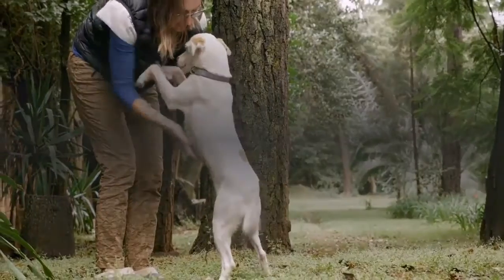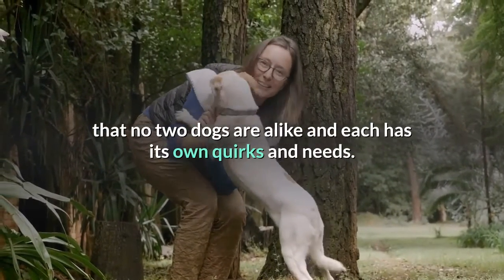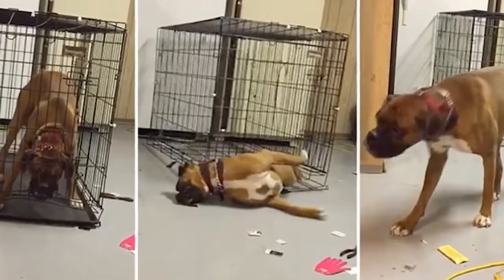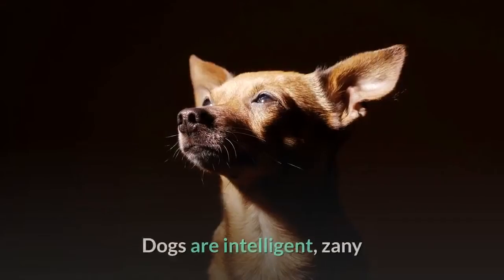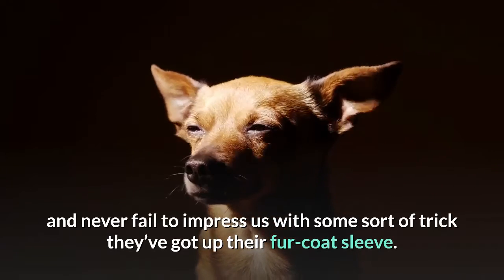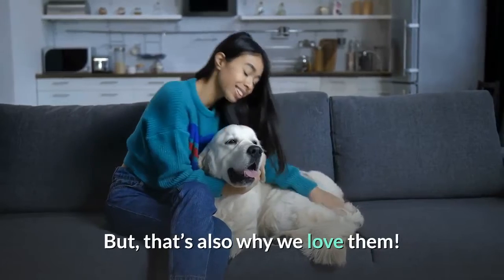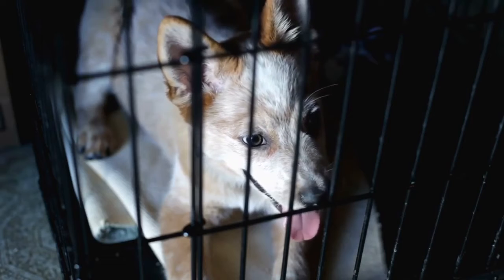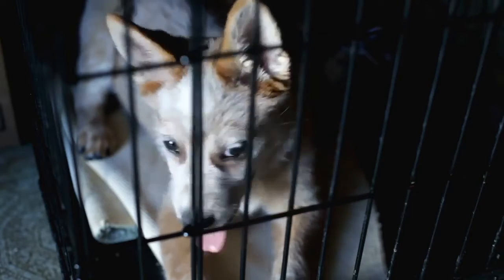As dog owners ourselves, we understand that no two dogs are alike and each has its own quirks and needs. Also, no dog crate is 100% inescapable and we doubt you'll find a designer out there that guarantees that. Dogs are intelligent, zany and never fail to impress us with some sort of trick they've got up their fur coat sleeve. But that's also why we love them. After conducting our research, we believe that when searching for a hardy crate, these are the top features to look for when it comes to design and materials used.